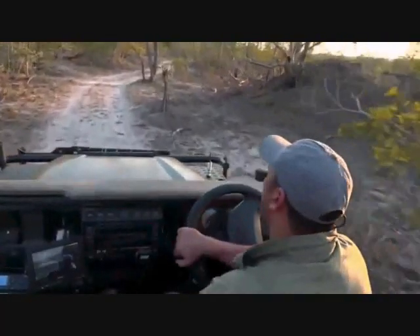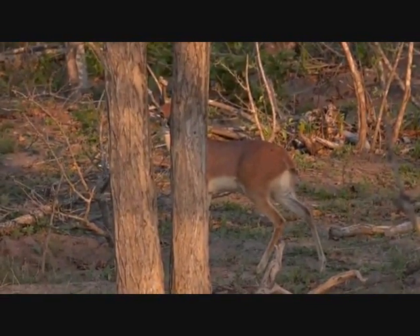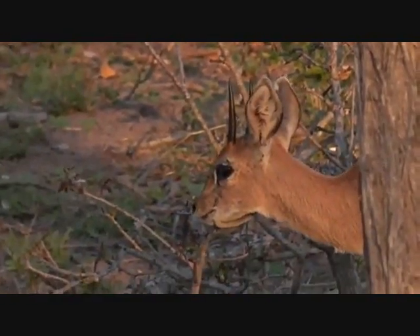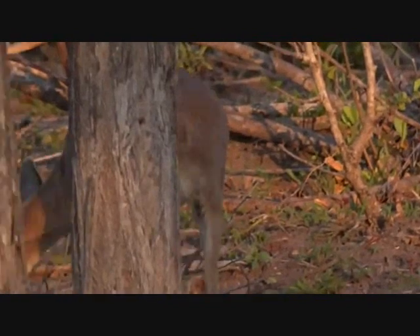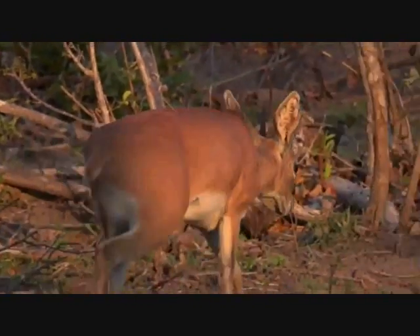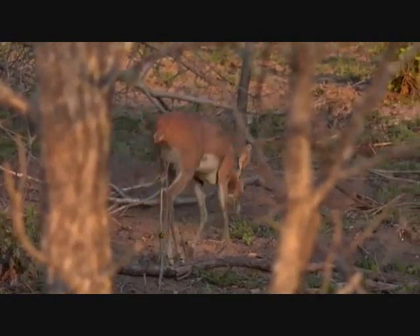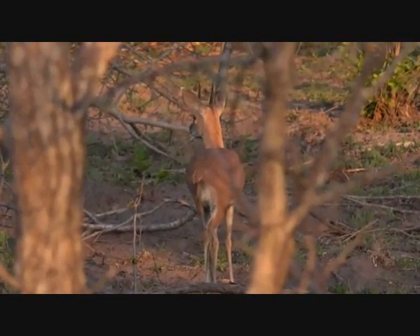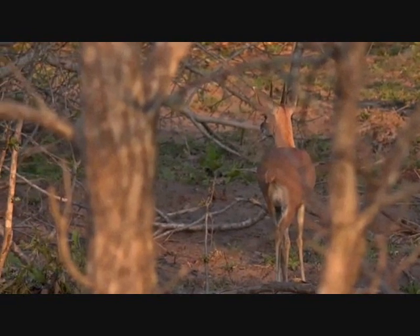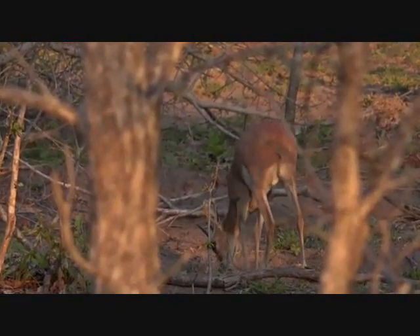We're going to jump across back onto Byron's vehicle. Away from Biffles Hook Dam, haven't seen too much. Oh, look - there's a little steenbok. A little steenbok - the smallest antelope in this area. And that's a little male. They're usually in pairs, so there's very possibly a female around somewhere. They're one of the antelope species that mate for life - the pair generally stay together in the same territory.